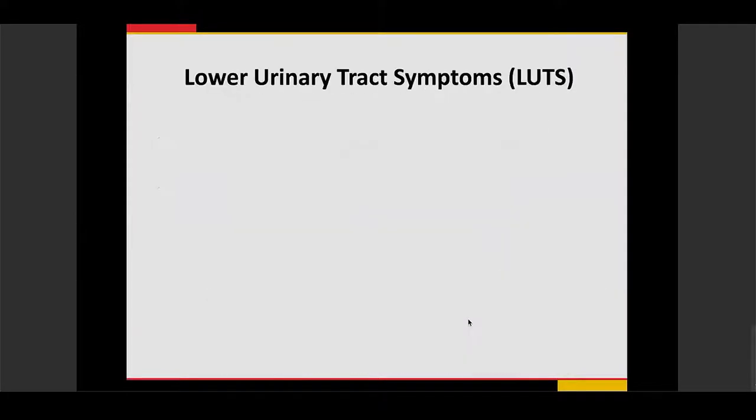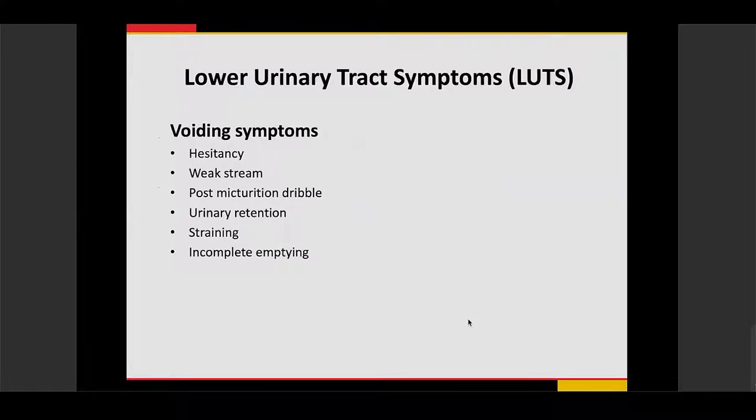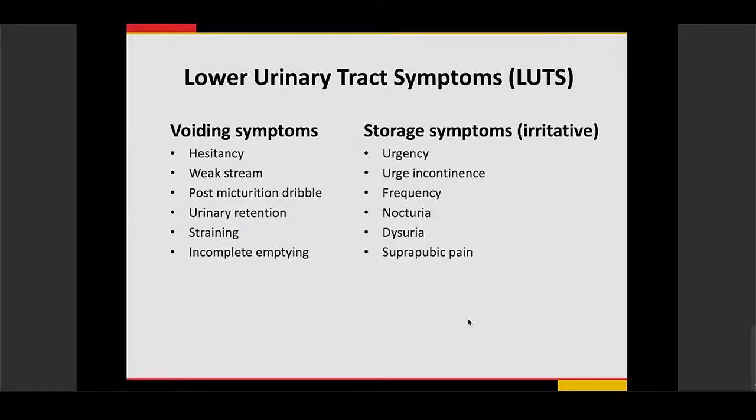The typical symptoms that patients present with are voiding symptoms: hesitancy or difficulty with urination, a weak stream or dribbling, straining during urination, and incomplete bladder emptying. They may also complain of storage symptoms like urgency, multiple episodes of urination, peeing multiple times at night, and pain when they urinate or suprapubic pain.